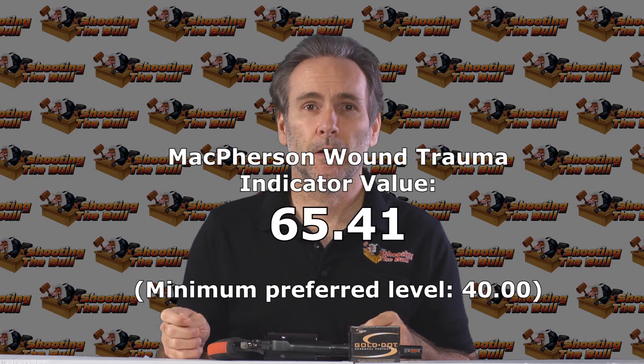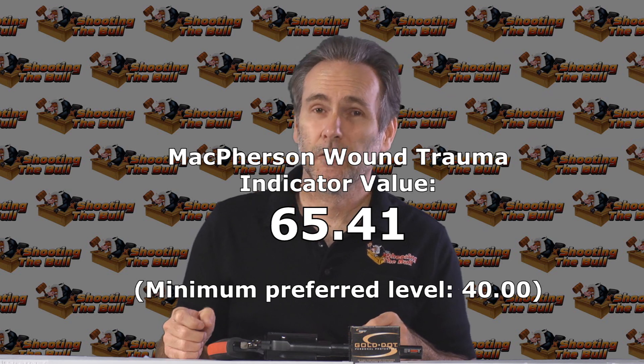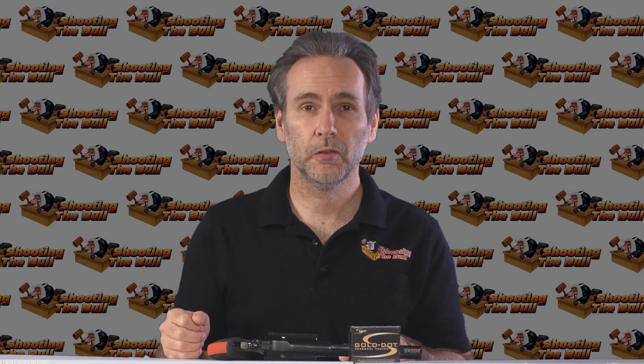With a massive 65 ranking on the McPherson Wound Trauma Indicator. On the 380 tests I was getting numbers around 17 to maybe 23. In the nine millimeters we've had some 35s, maybe 40 — but 65 grams of tissue destroyed is huge. That's a very incapacitating round. Even if it didn't hit the vitals it's still going to cause some serious system shock to whoever gets hit by this.